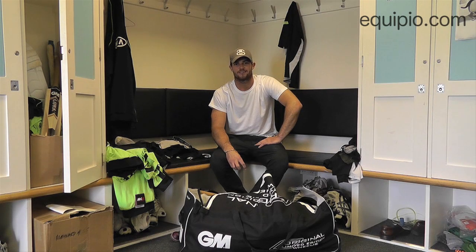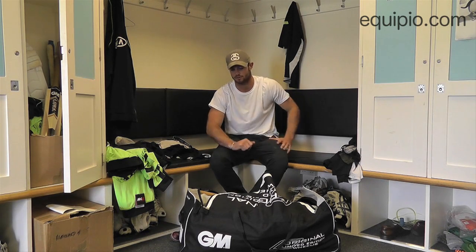Hi, I'm Tom Maynard, batter and occasional seam bowler for the Surrey Lions, and this is what's in my sports bag.